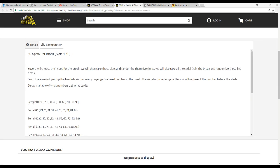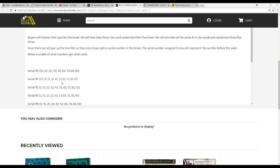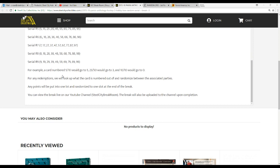Every buyer will get a number. The number assigned to you represents the number before the slash. If you get the number one it'd be 1, 11, 21, 31 and so on. 2 would be 2, 12, 22, 32 and so on. If we get a card numbered 5 of 10 we go to the person with number 5; 23 of 50 to the person with number 3; and 10 of 10 to the person with the number 0.